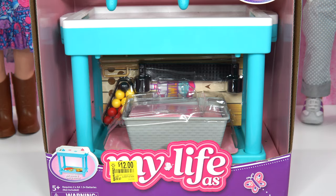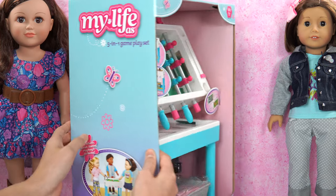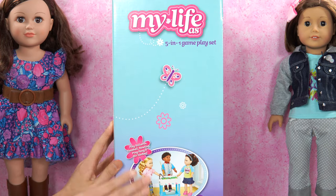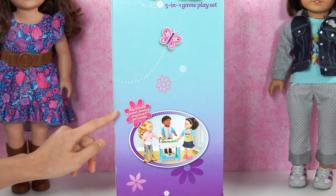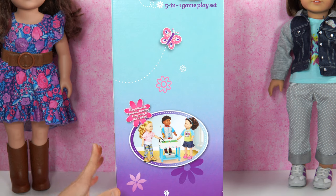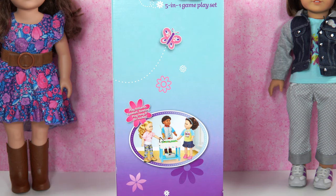Since we checked out the front, we can see the side of the box. On the bottom here, in the flower, it says: play billiards, foosball, bowling, ping-pong, and air hockey. There's three dolls playing. I bet our dolls will be this one and that one, and this could be someone else.